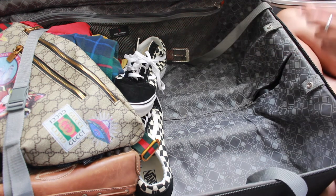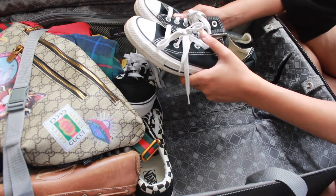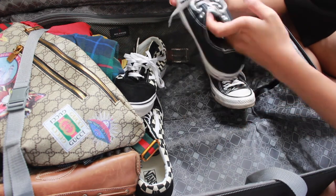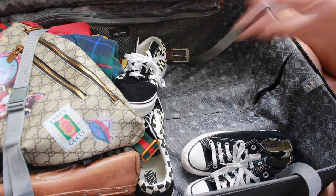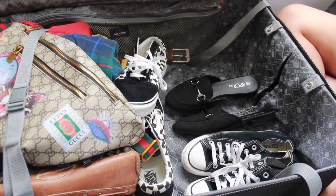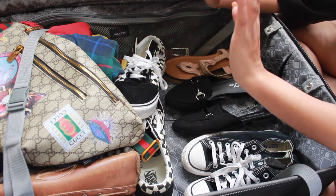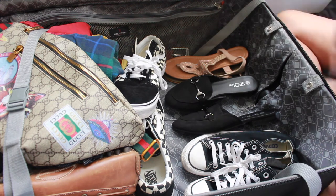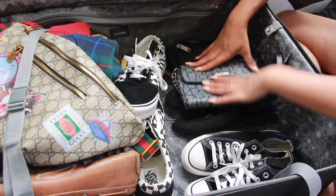First things first, I always do shoes at the bottom. I'm taking three pairs: my Converse — these are dirty but I'm wearing them for our dune buggy tour tomorrow — and I always leave the socks inside the sneakers so they're ready to go. Then a pair of loafers as my stylish shoes, and a pair of sandals. I still need to find a pair of heels before we leave, and those will just go on top. If I have any small flat purses, I put those over the shoes. I'm taking a fanny pack and a small clutch, so I'll leave those at the bottom too.